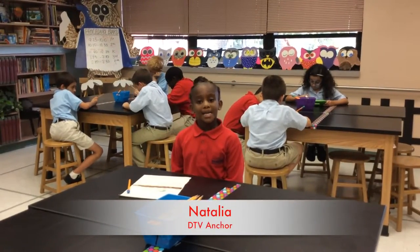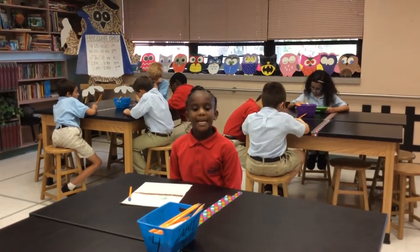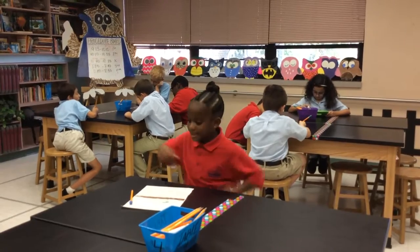Hi, my name's Natalia, and now I'm in the new STEM lab. Isn't it cool? Let's see some kids in action.